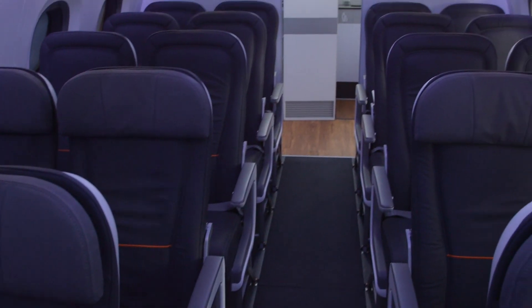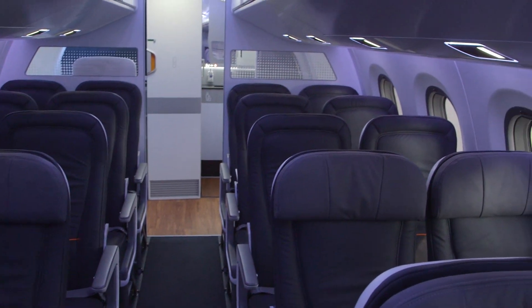In the economy class, we now have the capacity of changing the pitch in half-inch increments rather than one inch. That means a better use of the space in the cabin as well.